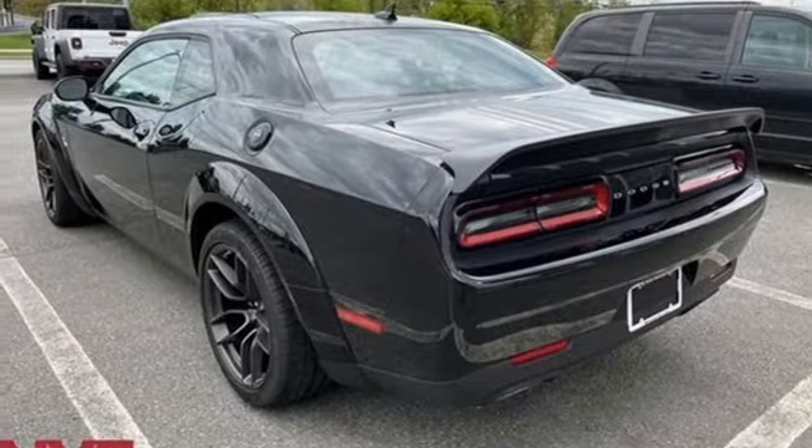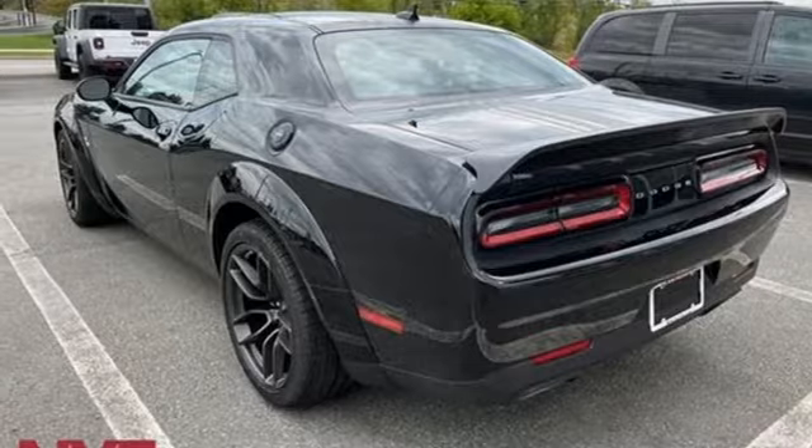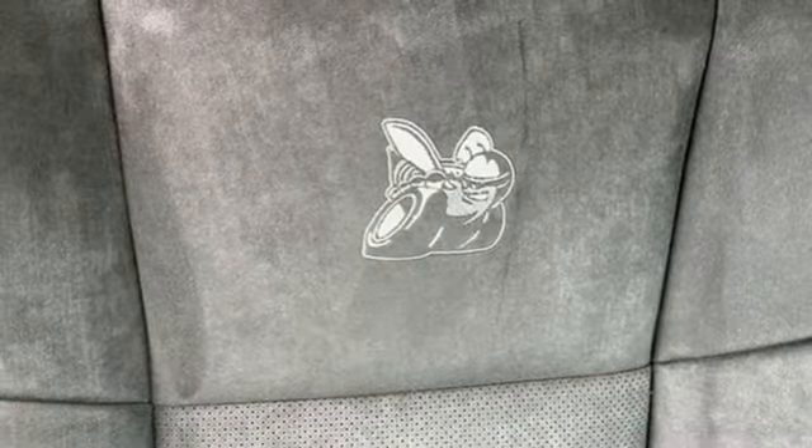V8 engine, forged aluminum wheels, sports suspension, and manual transmission. Dodge doesn't do middle of the road.